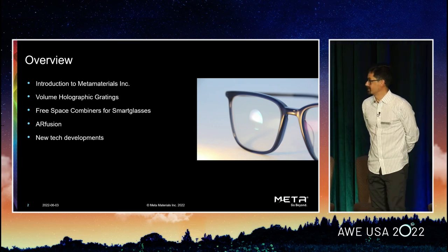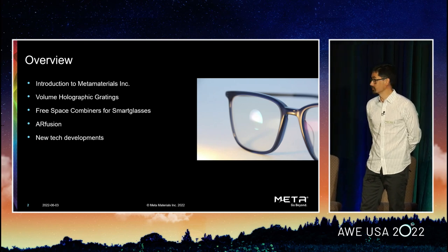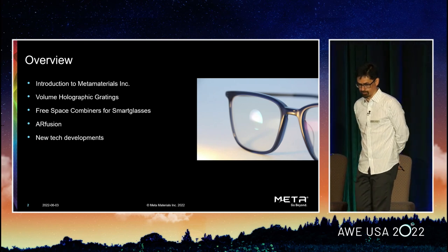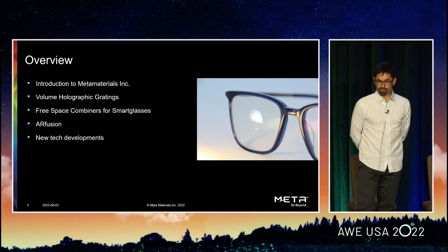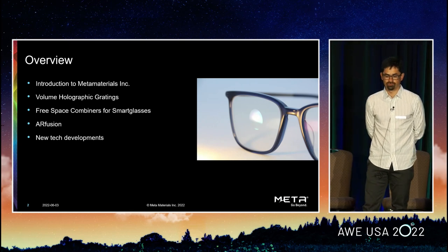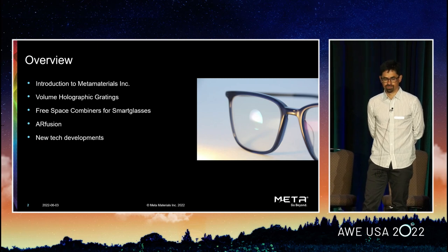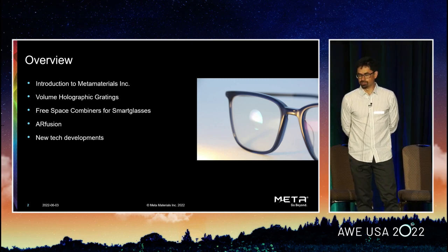So a little bit of an overview. I'll start with a quick introduction to MetaMaterials, the company that we work for. Talk a bit more about volume holographic gratings. I'll introduce you to the concept of free space combiners and some of the appealing characteristics that they have. Describe a little bit about AR Fusion — anyone who saw Jonathan Walden's talk in the main ballroom would have seen a detailed view. I'm going to give something more of a briefing, and then describe some of the new technology developments we've been working on.